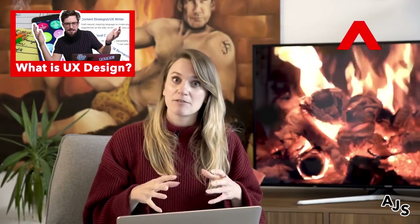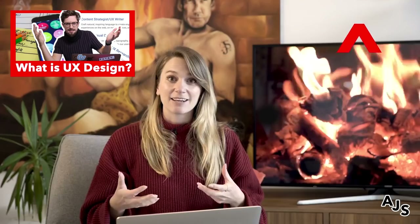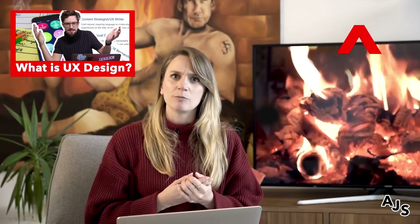If you want to learn more about what exactly product design is, there's a video we just released a few days ago that we'll pop up here so you can take a look. It's a really in-depth video about what product design is, how to define it, and what kinds of roles you'll be applying for if you decide to get into the industry.